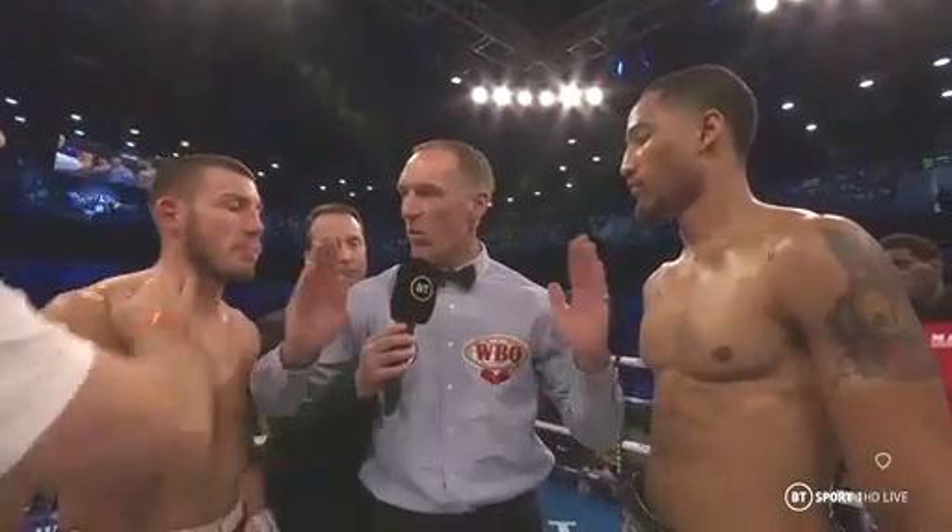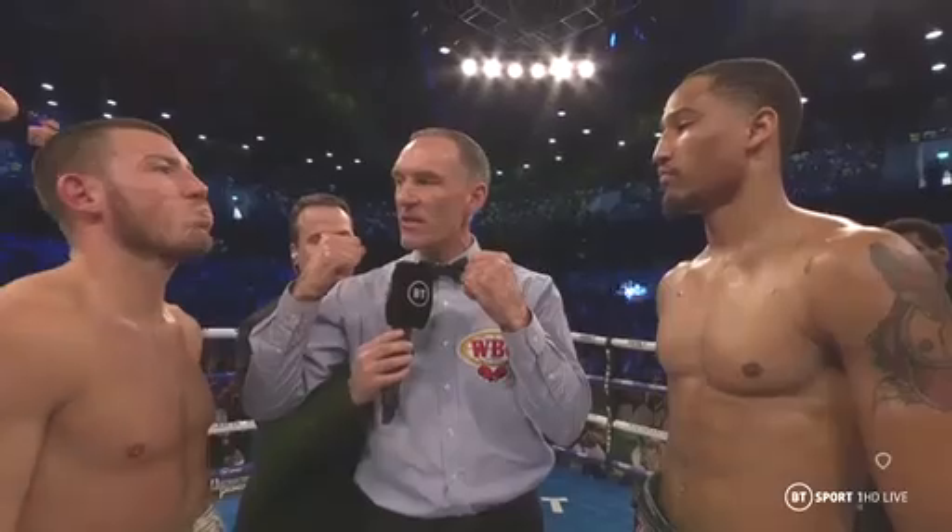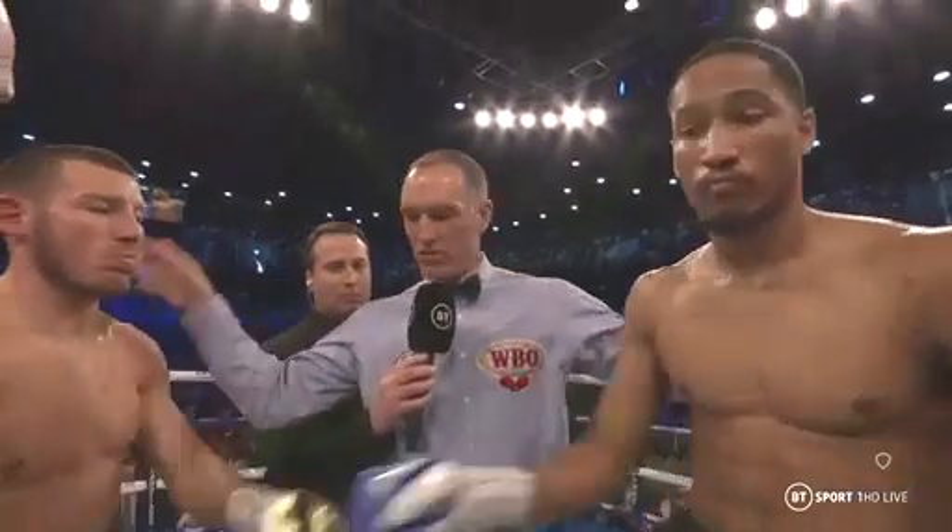If I call a break you take one step back, don't throw punches around the back of the head, and protect yourselves at all times. Touch gloves. Good luck lads.